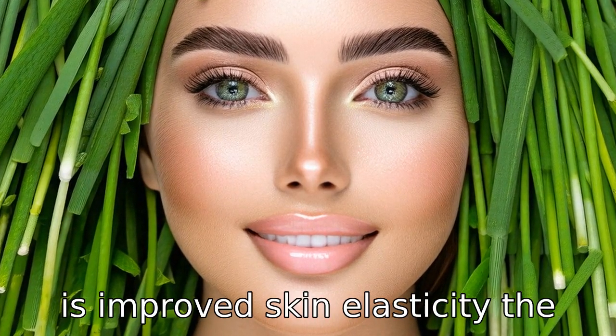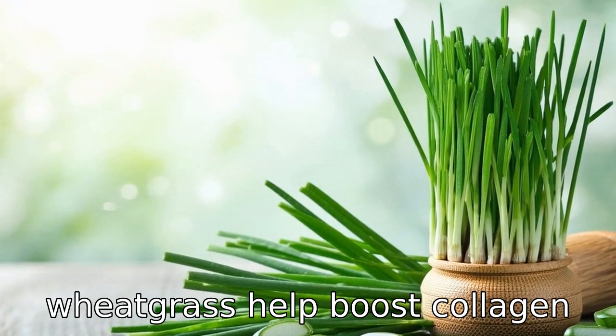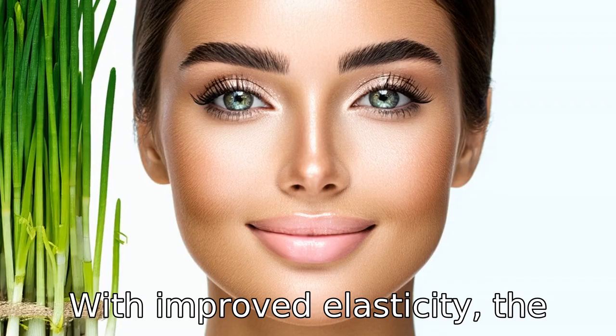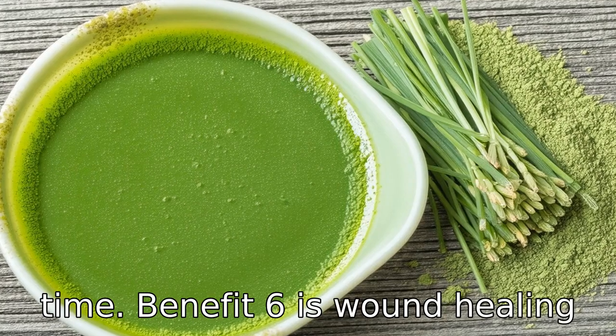Benefit five is improved skin elasticity. The amino acids and antioxidants in wheatgrass help boost collagen production, which is crucial for maintaining skin elasticity. With improved elasticity, the skin is less likely to sag and more likely to retain a youthful, firm appearance over time.